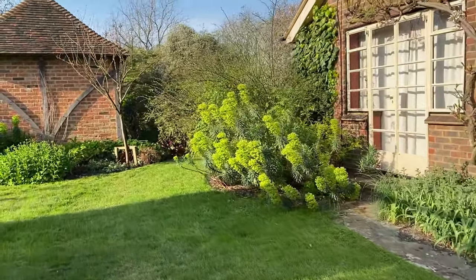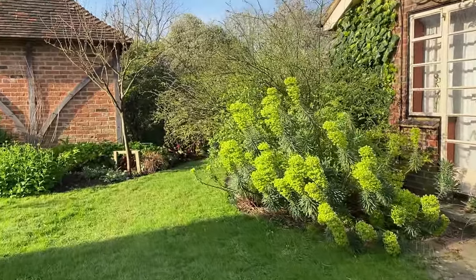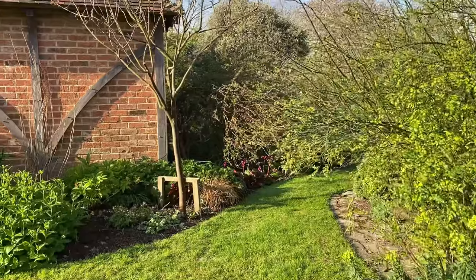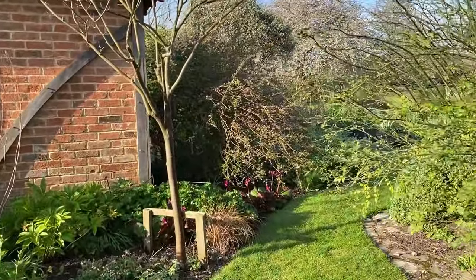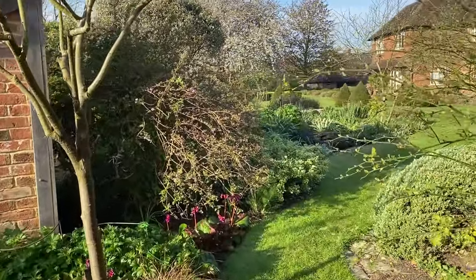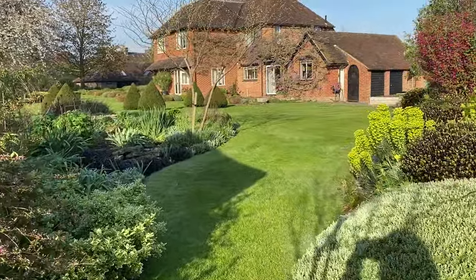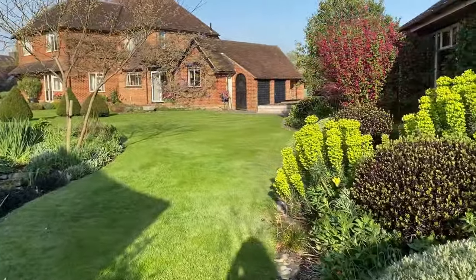Euphorbias are looking fab — great time of the year for them. I love the acid green. Round to the back of the house, more euphorbias.